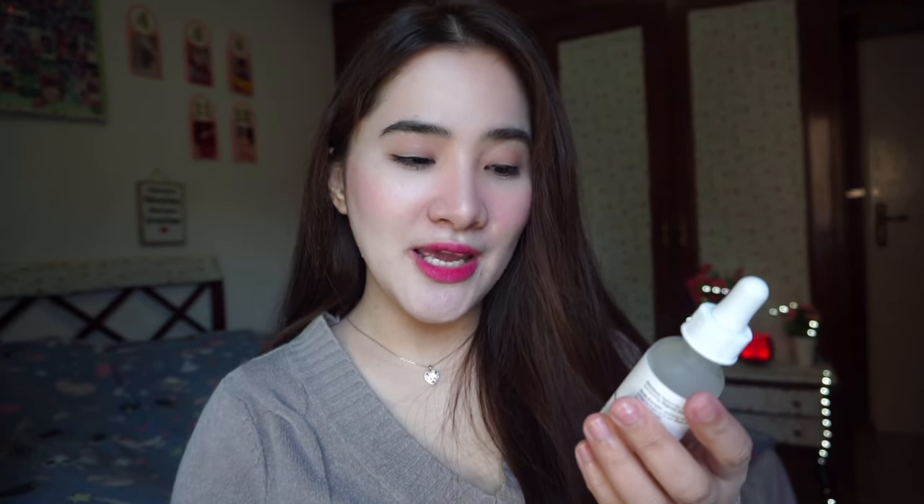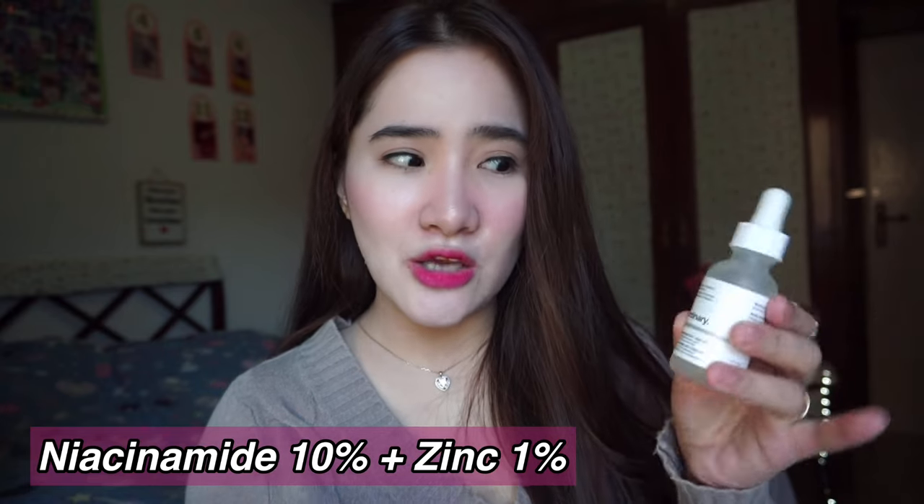The next one is The Ordinary Niacinamide 10% plus Zinc 1%. This is actually one of the most popular serums from The Ordinary line, and I will do another review of this product next week. It has a high strength vitamin and mineral blemish formula. I do really love this product — it can make your skin glow and avoid pimples. Just a reminder: The Ordinary has 10% Niacinamide, which might cause irritation or dryness if you have sensitive skin, so you have to really moisturize your skin. Always do patch tests.